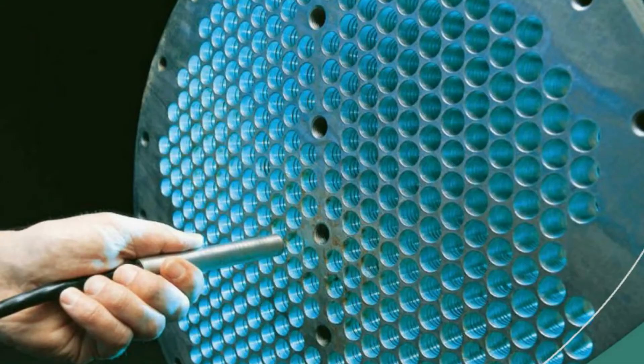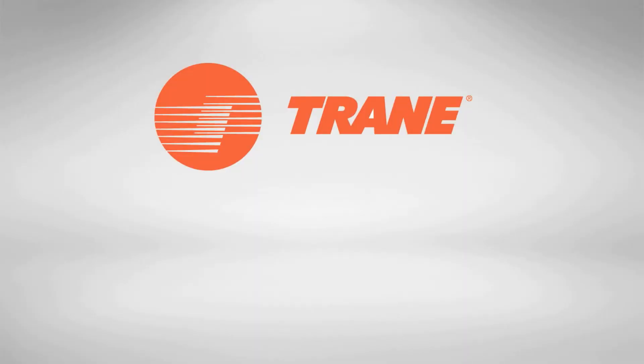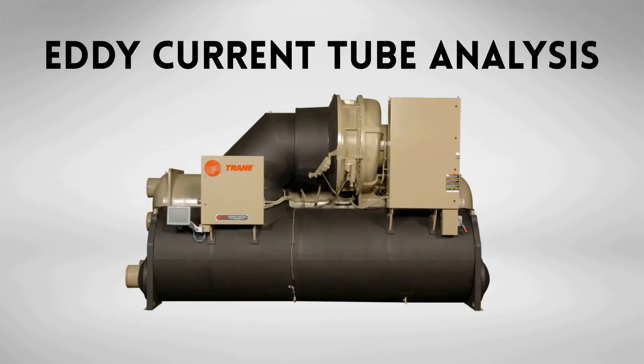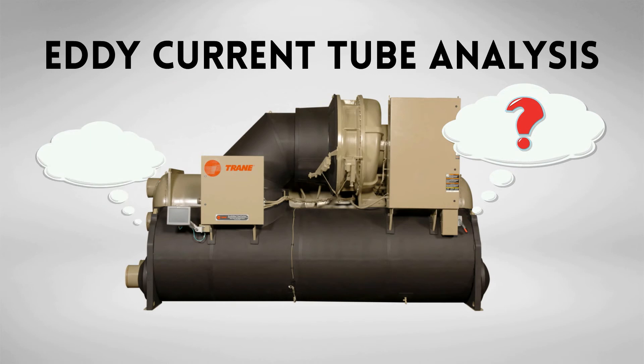An eddy current tube analysis can prevent these issues by detecting, identifying, and locating potential tube failures before they become leaks. Trane recommends eddy current tube testing for condenser and evaporator tubes every three to five years. An eddy current tube test can help locate the unseen causes of tube failures commonly found in chillers.